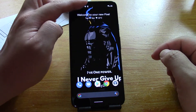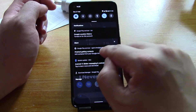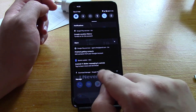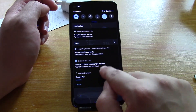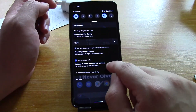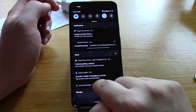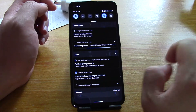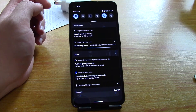So you can see if you scroll down from the top, Download Manager is running and it's installing a whole heap of stuff. It says completing setup — install 3 out of 90. So there are a lot of applications it's trying to install.